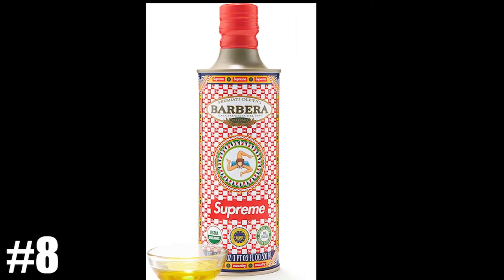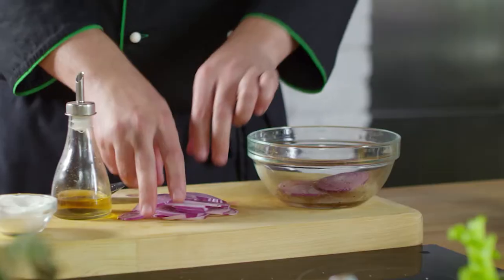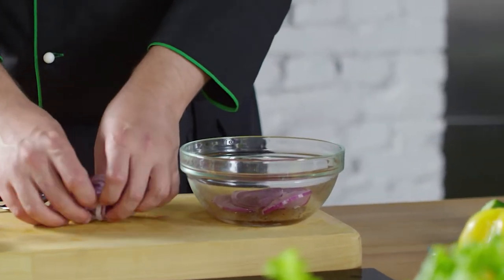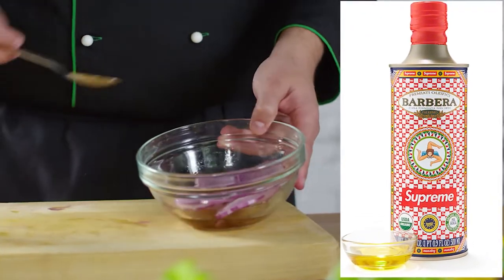Sliding in at the number 8 position, we have Supreme Olive Oil with Barbera. I just thought this was kind of funny — that you can now cook meals in the kitchen using Supreme Olive Oil, and I'm here for it. So, Olive Oil comes in at number 8.